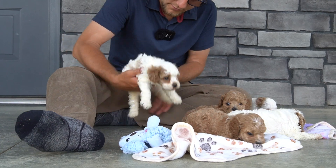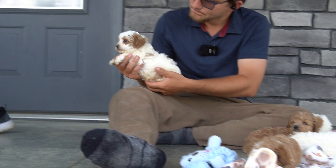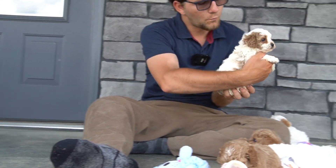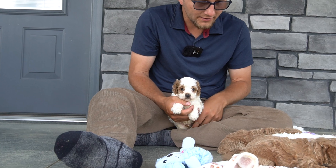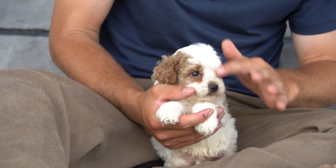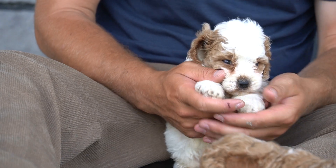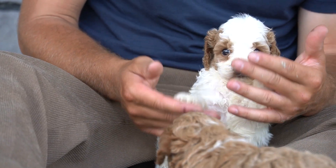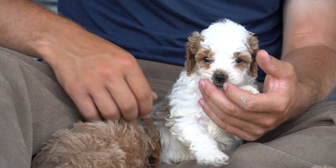This is the white boy. He has a lot of the wavy hair on the back, the wavy ears, and not as tight of curls as his brother does. He's a little bigger than his brother, a little more lazy, and just a little more of the wavy hair. His brother definitely shows the F1B part.